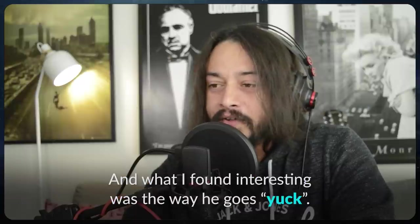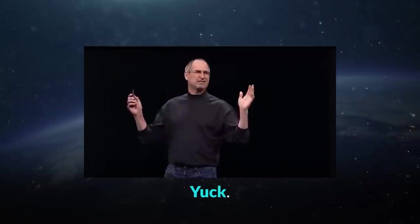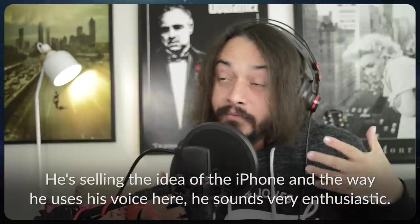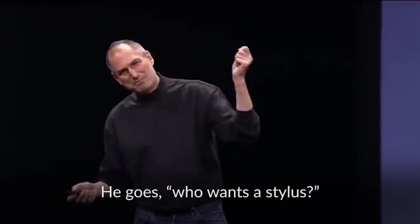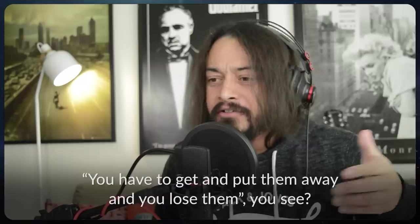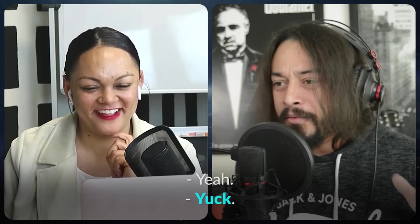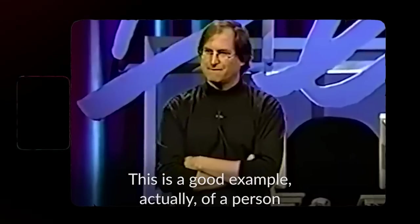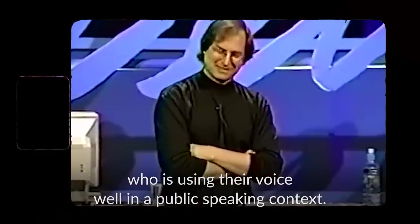And what I found interesting was the way he goes 'yuck' — an expression you can use in English to express disgust. But he's selling the iPhone, selling the idea of the iPhone, and the way he uses his voice he sounds very enthusiastic. He goes: 'Who wants a stylus?' — it's absurd. 'You have to get them, put them away and you lose them.' He modulates a lot — he rises and falls. This is a great example of a person using their voice well in a public speaking context.